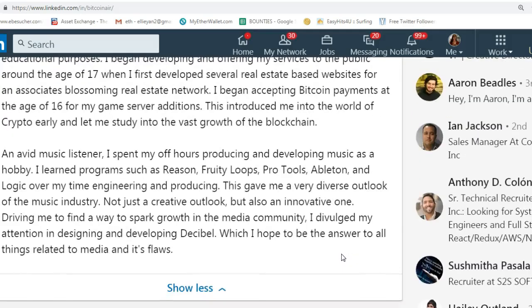He also became an avid music listener and spent his spare hours producing and developing music as a hobby, learning programs such as Reason, Fruity Loops, Pro Tools, and Logic over his time engineering and producing. This gives him a very diverse outlook of the music industry — not just a creative outlook but also an innovative one. It drove him to find a way to spark growth in the media community, and he hopes to be an answer to all things related to media and its flaws.